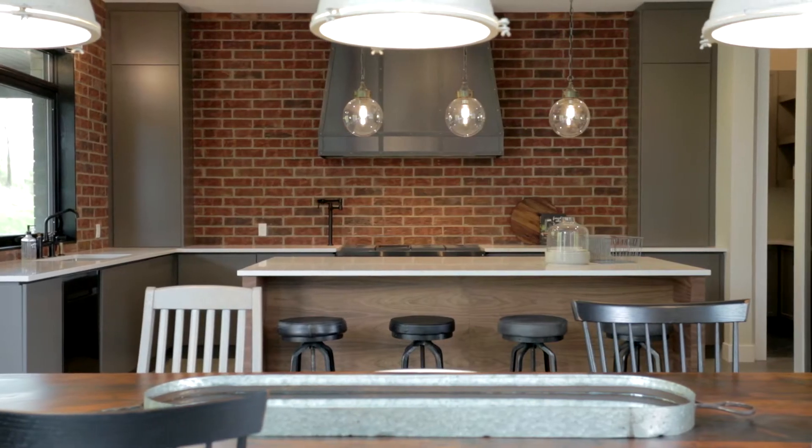Welcome back to the industrial dream home built by Jefferson Homes. There's still so much more for you to see.